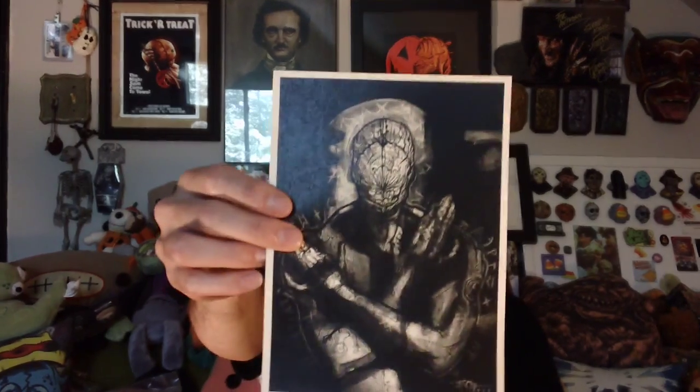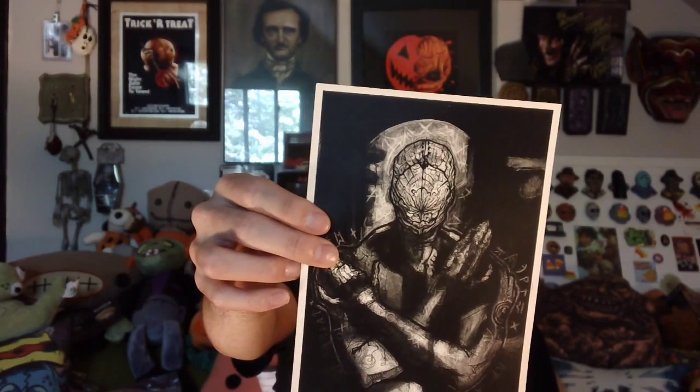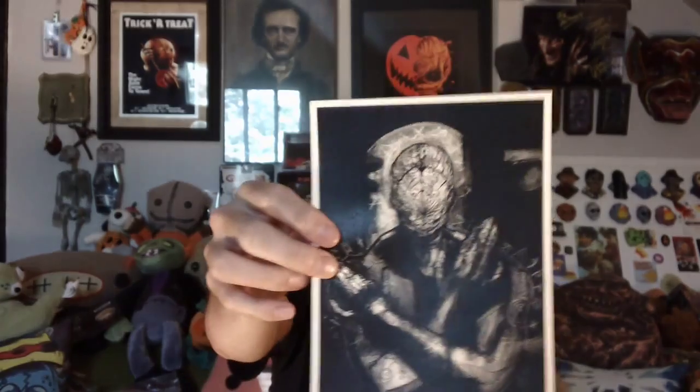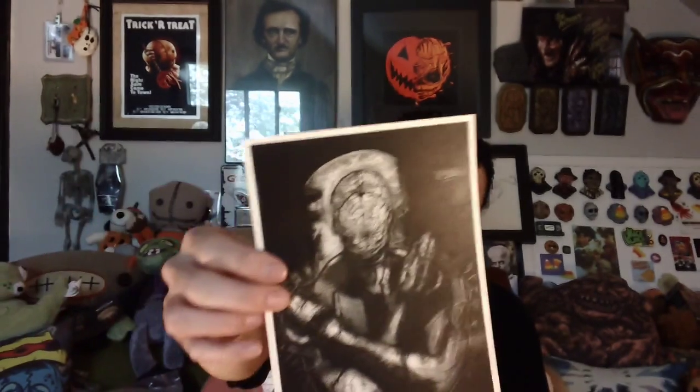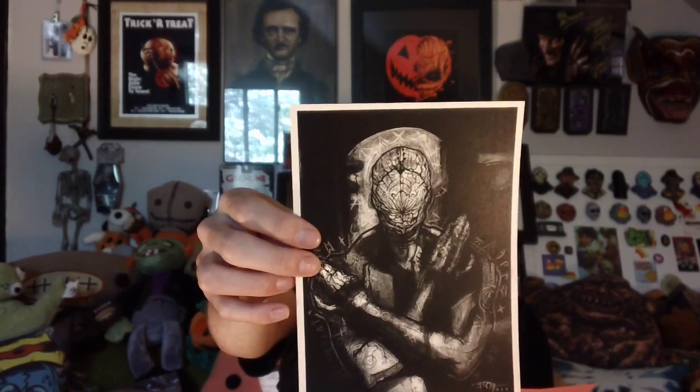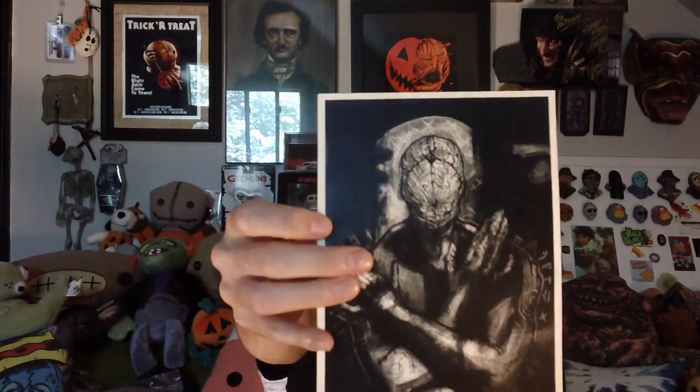Next up — wow, there's a lot of stuff in this box. This is the mystery item — I totally forgot there was a mystery item in this box. It's a Valtiel Print, a limited edition signed print of Valtiel from Silent Hill 3 by Cryptocurium guest artist Brandon Zimmerman. This is signed as well. That's a really nice print, very cool art.